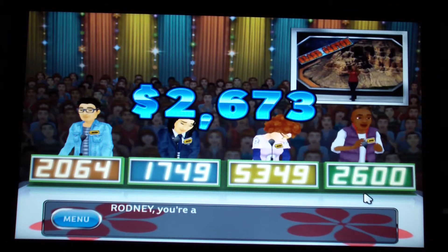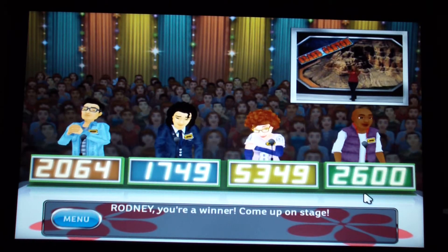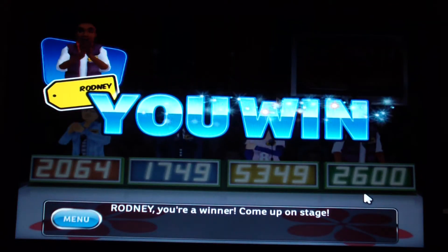$2,673 — I get it! Great bid, great bid!